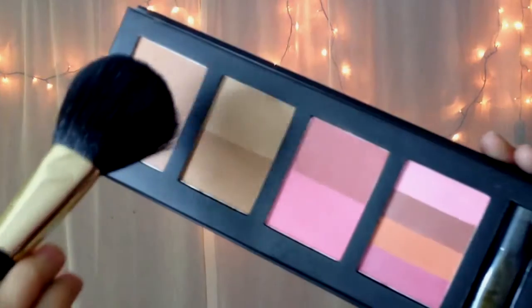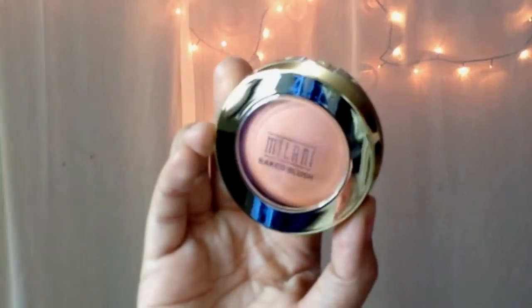Use a bit of bronzer and contouring powder to add definition to your face. Add a pop of pink or peach color on the apples of your cheeks to achieve a natural look. Also apply some highlighter on the highest points of your face.